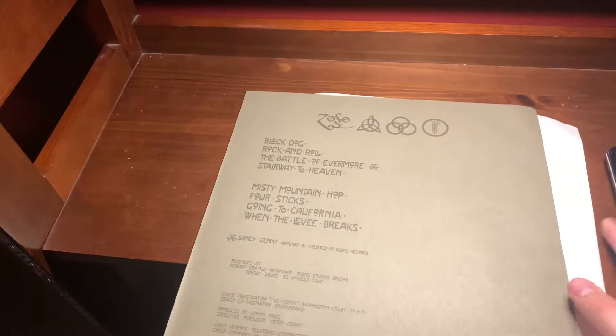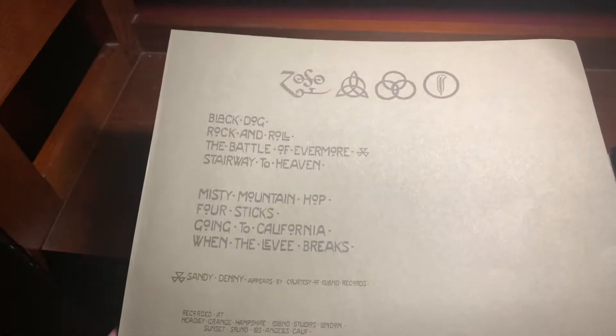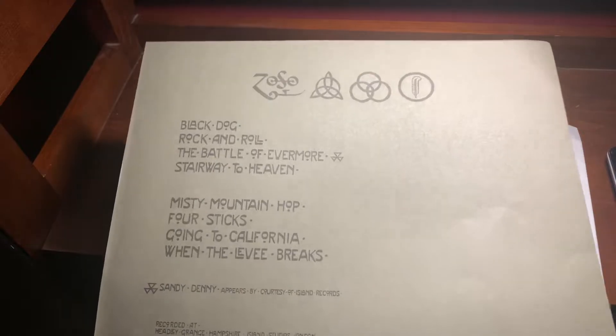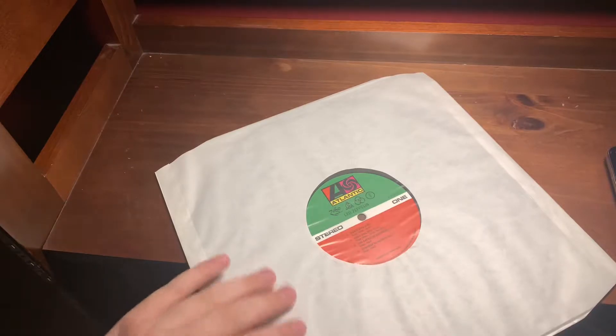It comes with two things: we have this, which is the tracklist, where it's recorded, and a bunch of other copyright stuff — and the lyrics to Stairway to Heaven, which basically everybody knows. The paper has like little cutouts on the edges, it's pretty cool.